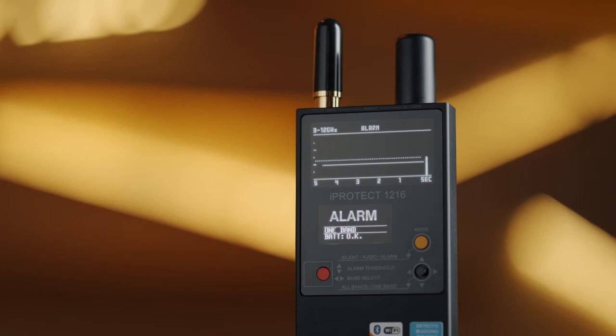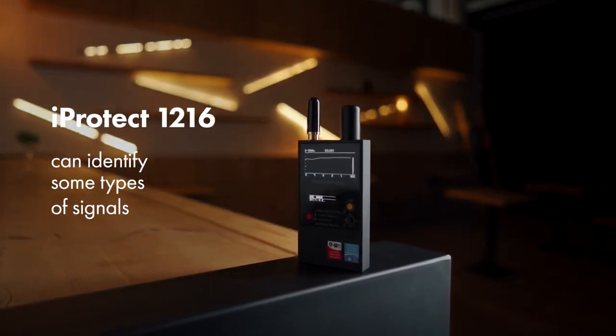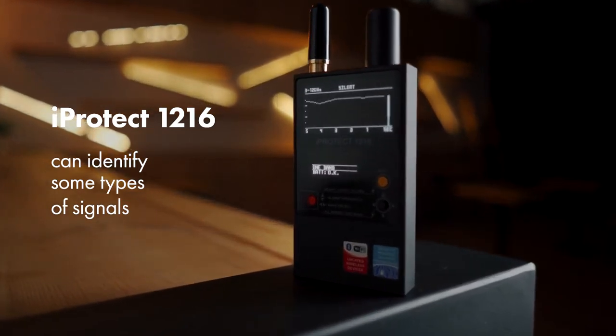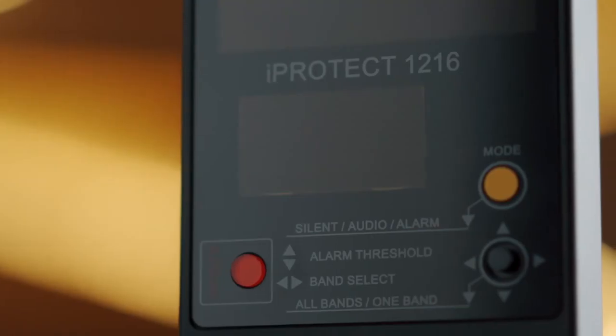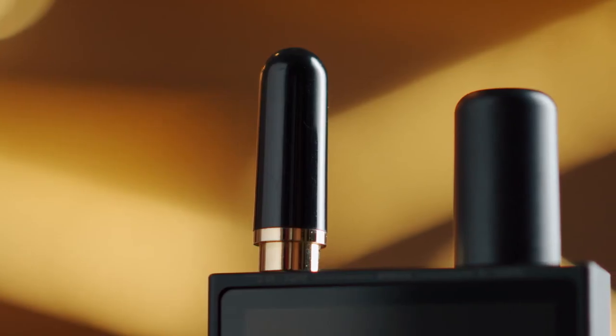The signature feature: in addition to drawing a bar graph, the iProtect 1216 can identify some types of signals and show a corresponding message on the additional display. These are a cordless DECT device in an idle state, an active DECT device, GSM, 3G, and Wi-Fi Bluetooth.